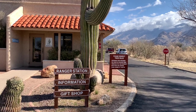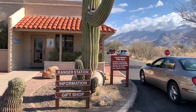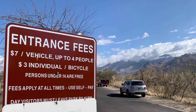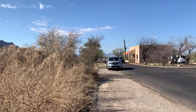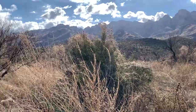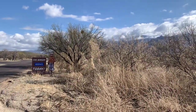Melody and I have arrived at Catalina State Park in Tucson, Arizona. As you enter the park, the admission fee is seven dollars if you're not camping overnight, and they have a little gift shop in the Welcome Center as well. The first thing you notice is this spectacular mountain range.